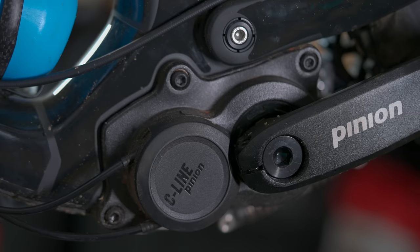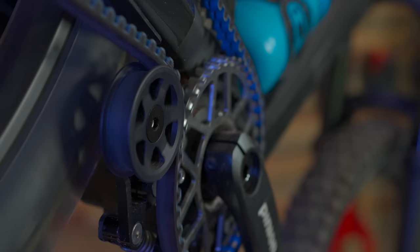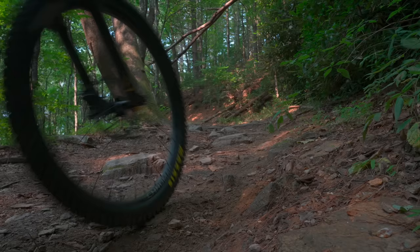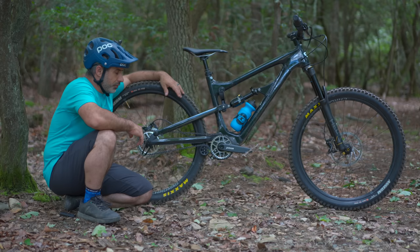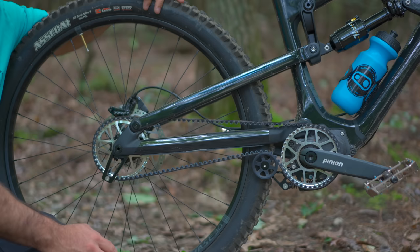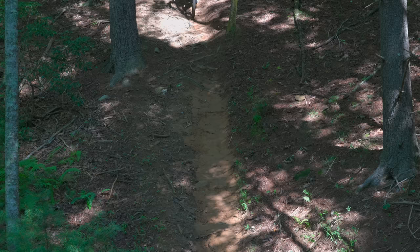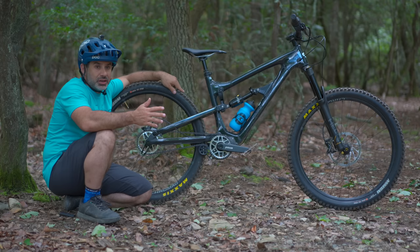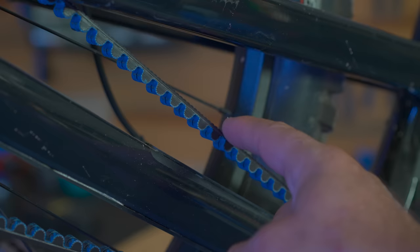This Pinion gearbox is installed on a Zero Tanafa. You can't install it on any bike — it has to be compatible with the six-bolt interface. This gearbox can be configured with nine or 12 speeds, and according to Pinion, it actually has more range than Eagle. This style of gearbox uses a belt drive, which has advantages of its own. It's not lubricated, so there's no dirt sticking to it. It stays very clean and lasts thousands and thousands of miles, usually much longer than a chain. Pretty much all you have to do is inspect it every once in a while and hose it off.